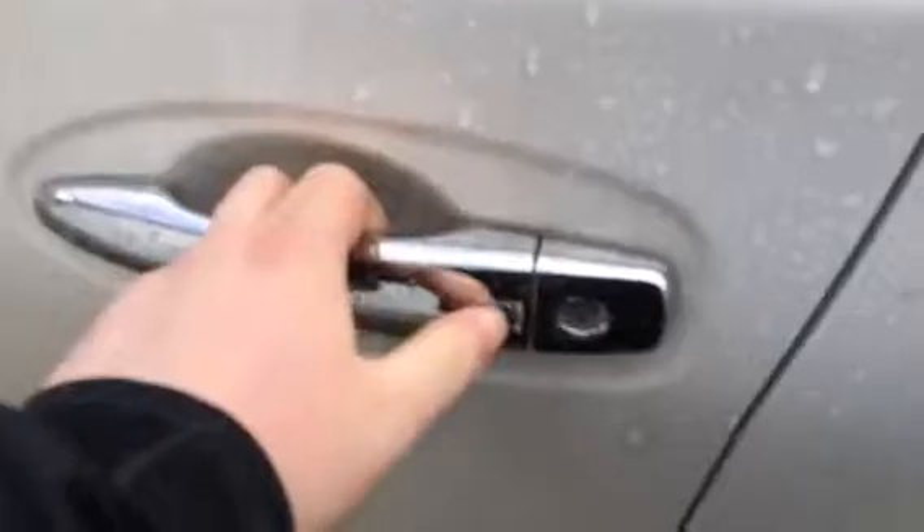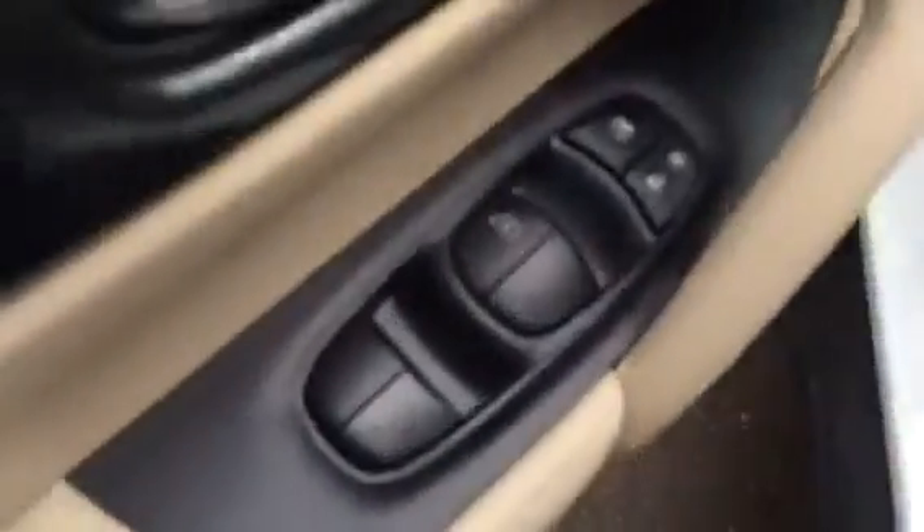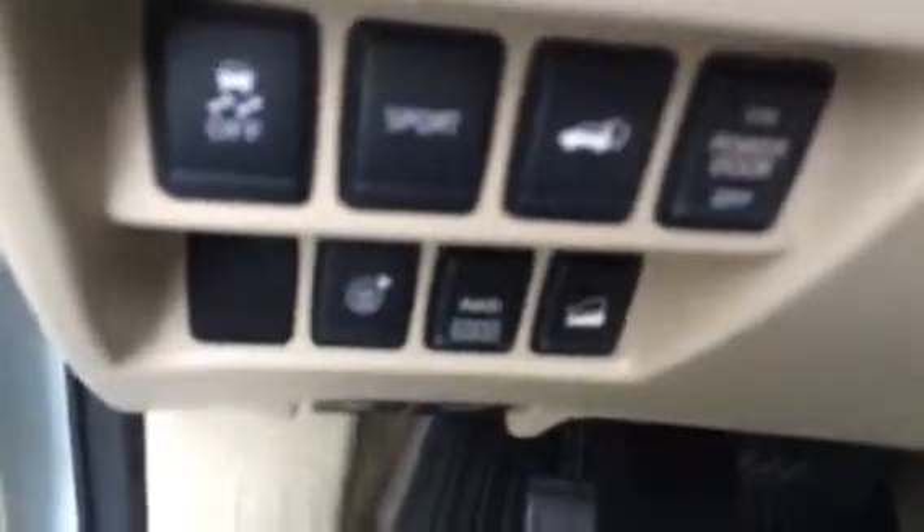You have the intelligent key system so you can lock and unlock just by the press of a button. Power windows, locks, and mirrors. Come on in — you can see the all-wheel drive lock, as well as your power lift gate controls.